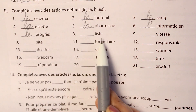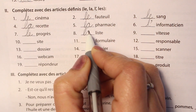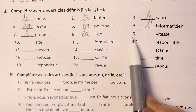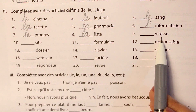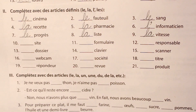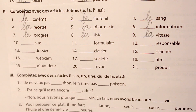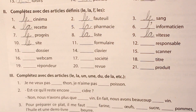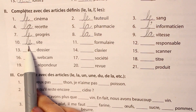The eighth one is liste, a feminine word: la liste. The ninth one is vitesse, meaning speed — it is feminine: la vitesse. The tenth word is site, meaning a sight. We have an E but it is masculine: le site.